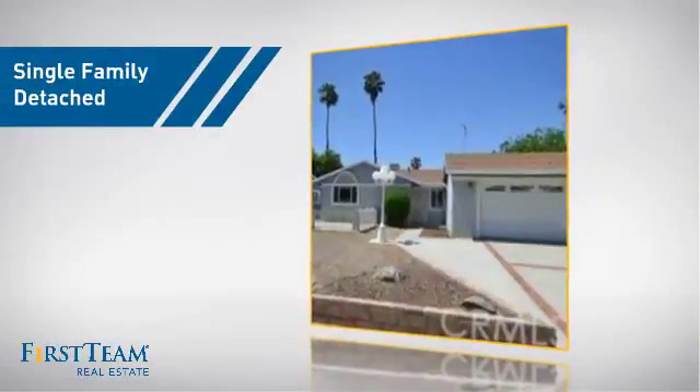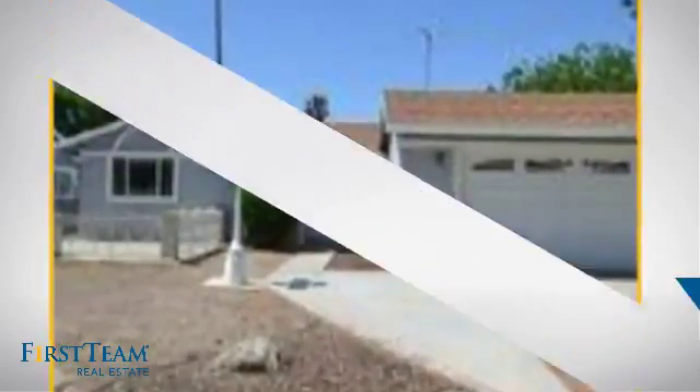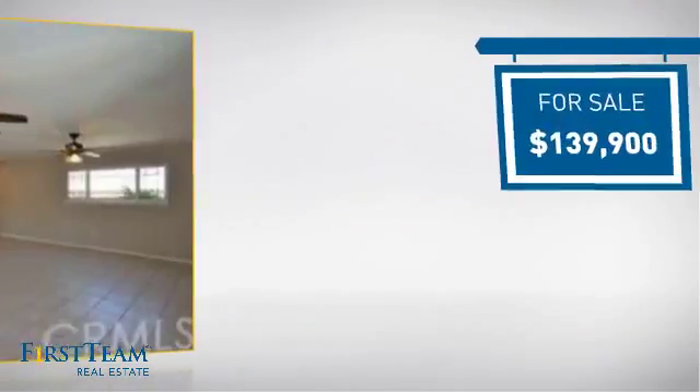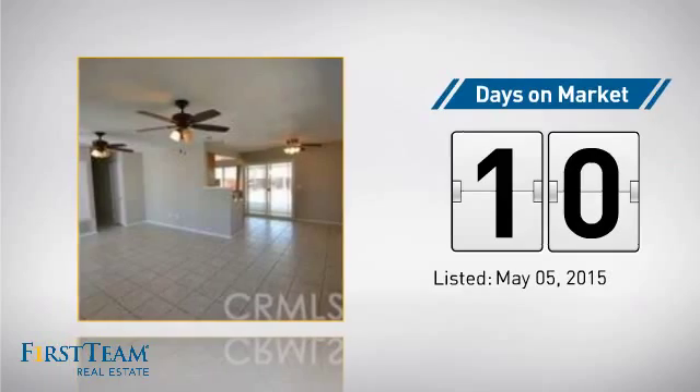This detached home is a great choice for families who want the privacy of their very own lot, and it's located in this area. Currently listed at just under $140,000, it just went on the market this month.